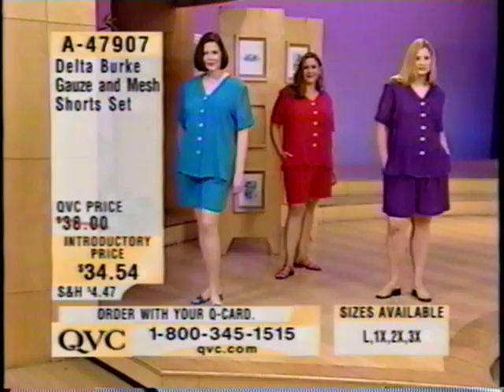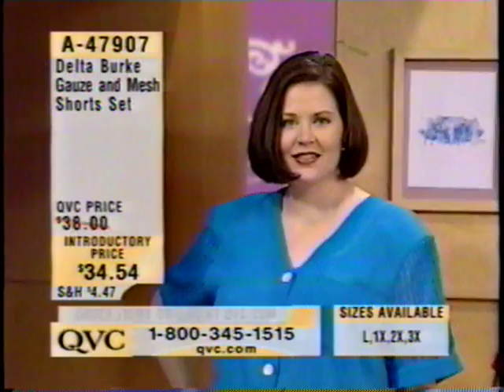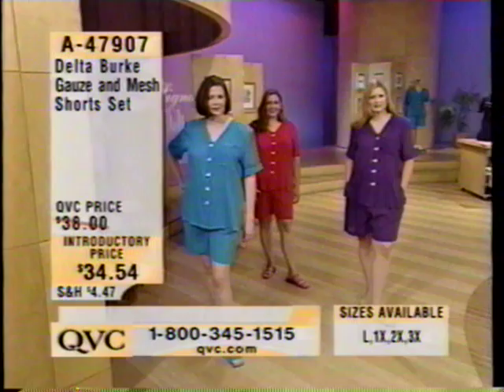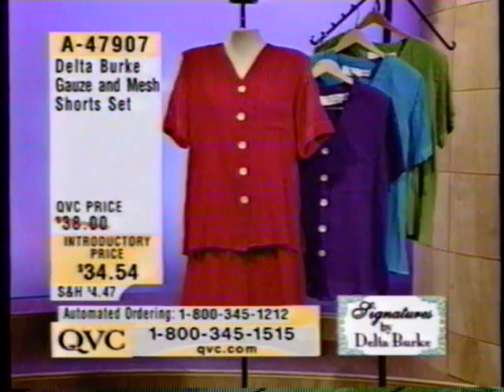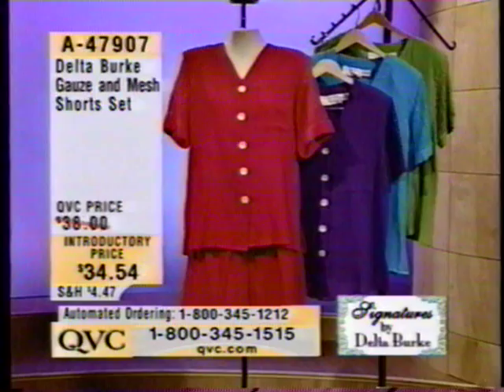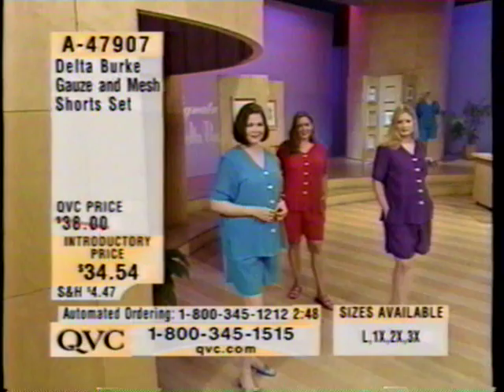Delta, we always get tons of new people who've maybe never even watched QVC before. Can you tell people a little bit about how you came to design clothes in the first place? Well, right now it's kind of hard for me to talk because obviously I'm upset and I'm crying, and I can't pretend like nothing's wrong. I'm very sorry about that. I received some kind of upsetting e-mails just before I came on, and unfortunately I can't fake things well.